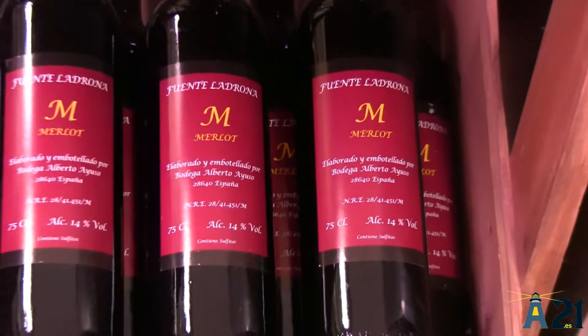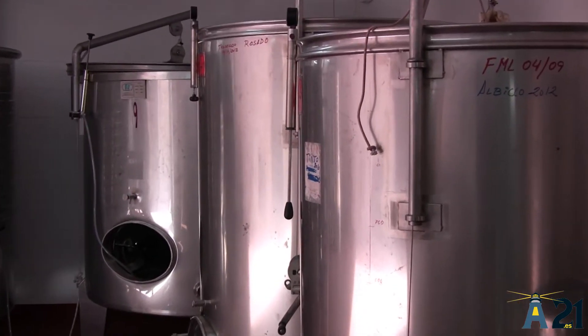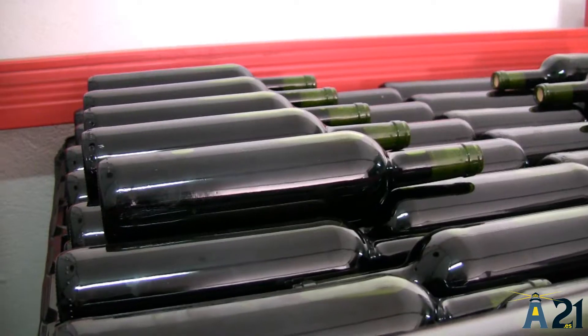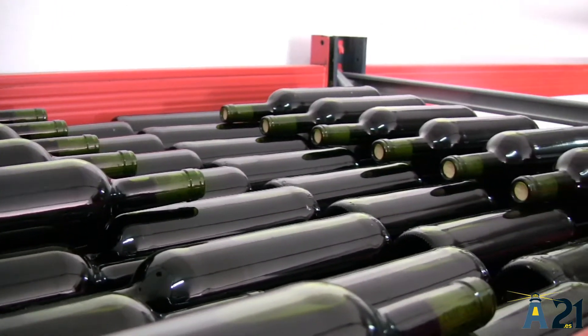En las cubas se mantiene durante 6-8 meses. A los 6-8 meses se saca el vino de todas las cubas y se lleva a otro depósito de acero inoxidable, donde se homogeniza durante un mes los sabores de las distintas cubas y los productos, y una vez que lo tenemos ya homogenizado, se sigue el proceso anterior.